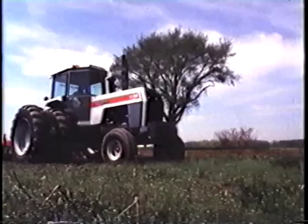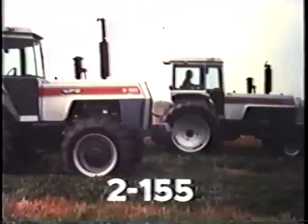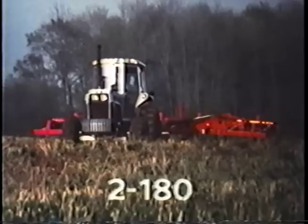Here's the line of tractors that is earning its keep on farms all across the country. Three models, three horsepower ranges — one is sized right for your operation. This 135-horsepower tractor and this 155-horsepower tractor are the workhorses of modern farming. And for higher horsepower needs, this 2180 has the right combination of speeds, torque, and convenience.